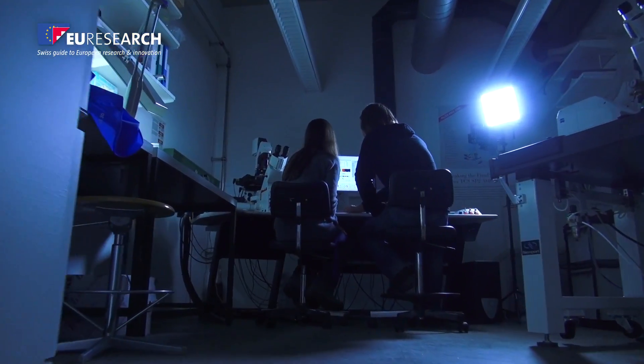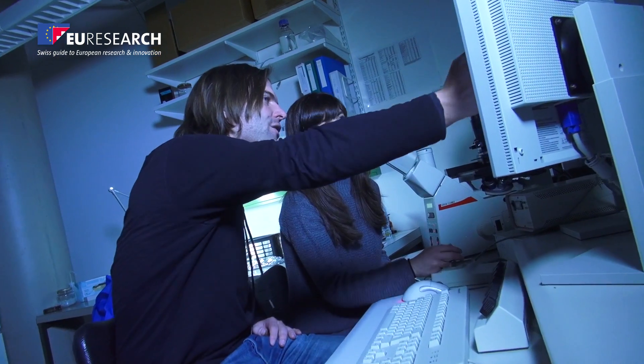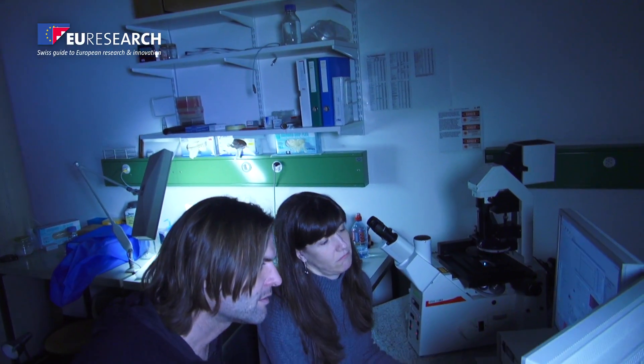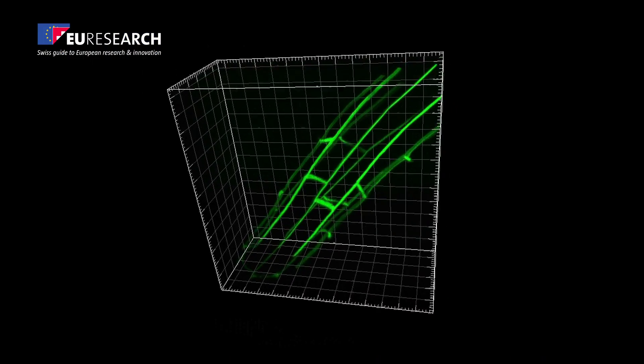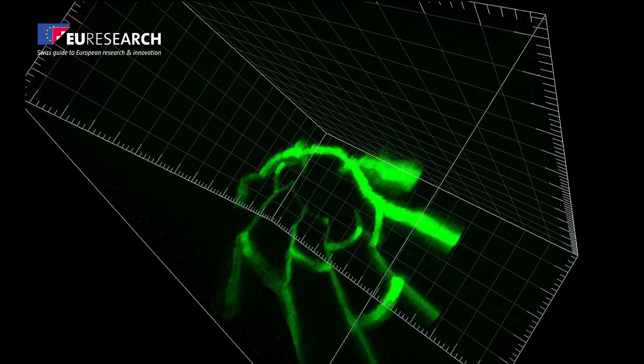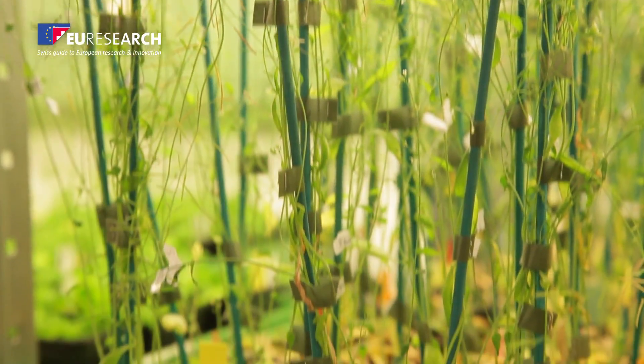Thanks to a considerable European grant, Nico Geldner and his team studied the endodermis of plants. This cell layer belongs to the roots of plants. It acts as an active filter which protects the plant from toxic elements found in the soil while still allowing the necessary nutrients for its survival to go through.